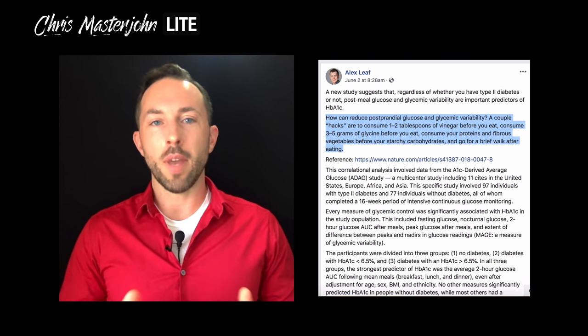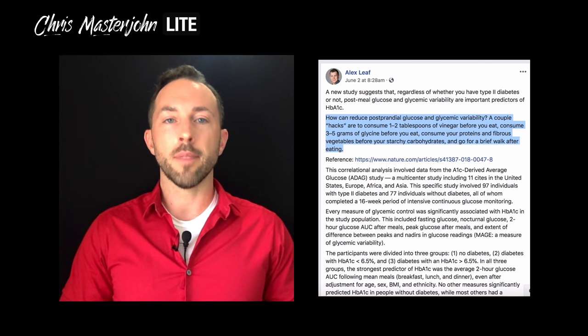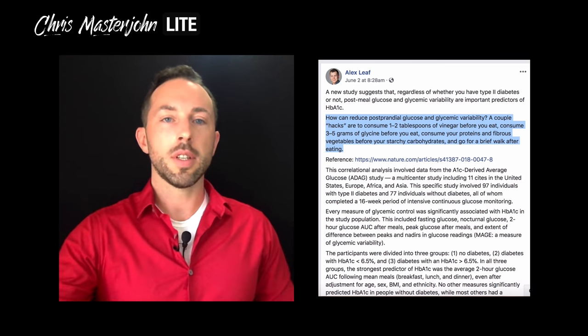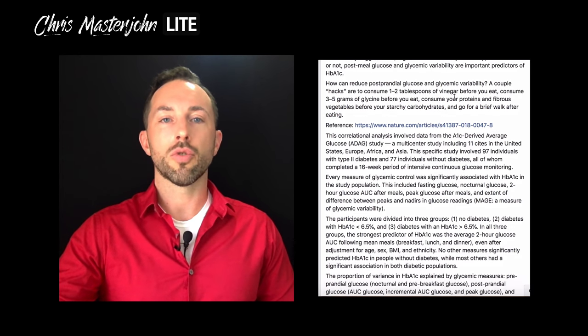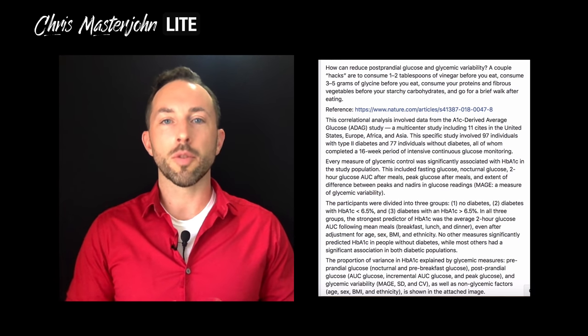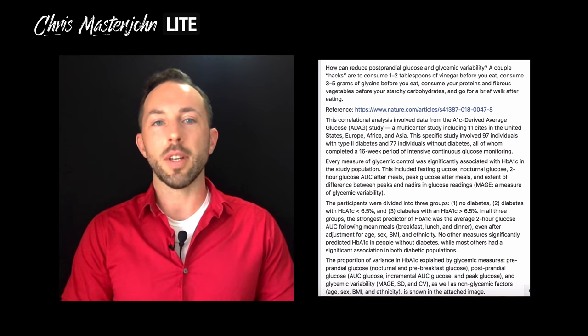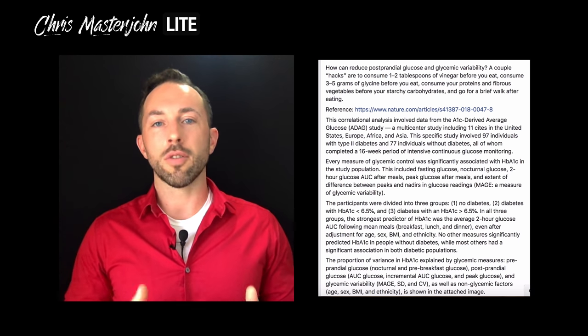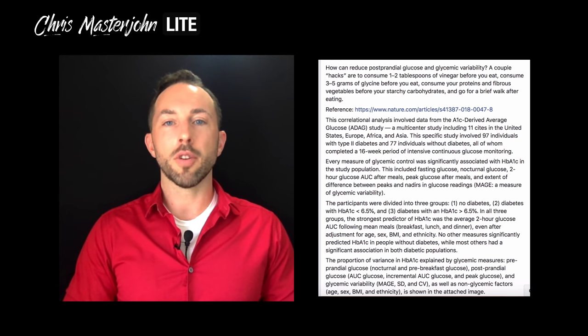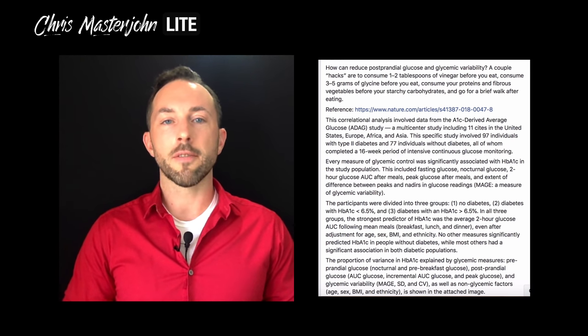Alex Leaf, whom you may know from his work at examine.com or who you may follow on Facebook where he shares a lot of research, recently posted a few hacks to control your blood glucose after meals. He says: how can we reduce postprandial glucose and glycemic variability? A couple of hacks are to consume one to two tablespoons of vinegar before you eat, consume three to five grams of glycine before you eat, consume your proteins and fibrous vegetables before your starchy carbohydrates, and go for a brief walk after eating.